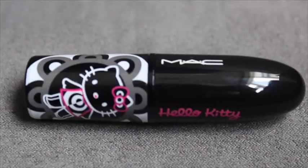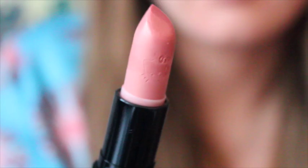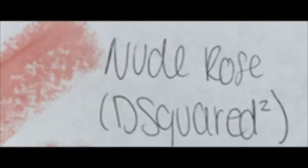Next is from the Hello Kitty collection, called Cute Stir — it has Hello Kitty embedded in the lipstick itself and is a really pretty pink color. Coming up on another favorite: from the D Squared collection, called Nude Rose. Something about this color I'm just absolutely obsessed with — it looks really good on me. It's just a very very subtle color and Nude Rose is the perfect way to describe it.